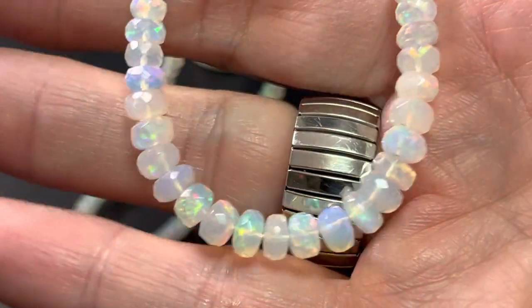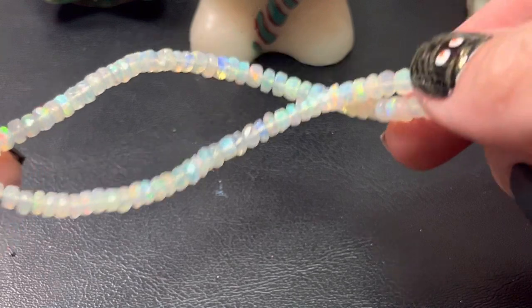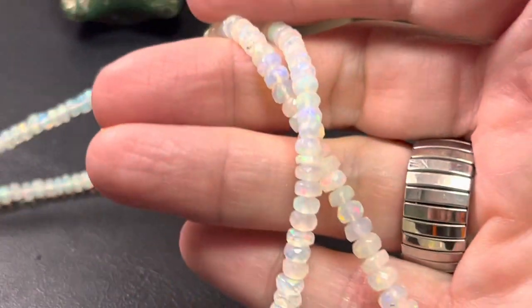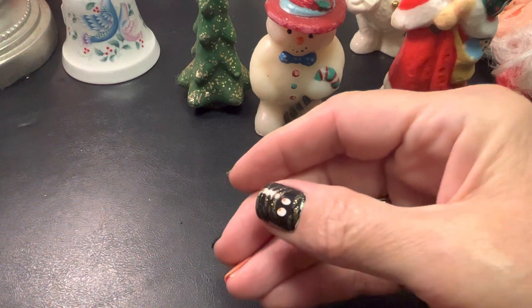A lot of nice flash there. Faceted. Graduated, which I didn't realize until a few minutes ago. I wanted them all the same size — I don't know why. I think I got overwhelmed with looking at so many. But I'm going to make a necklace, so I'm excited about that.